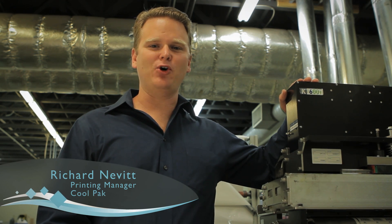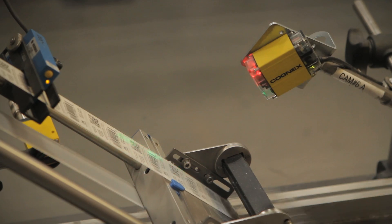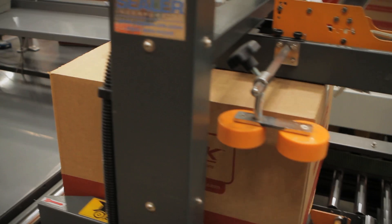When it comes to variable printing, CoolPak relies on Domino. Actually, one of our competitors recommended Domino, and for CoolPak it was a great decision.